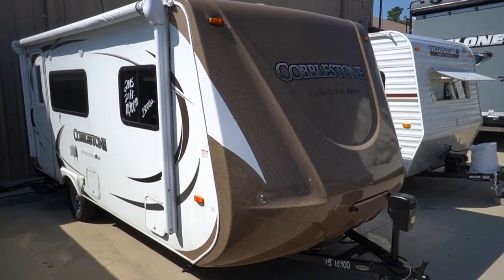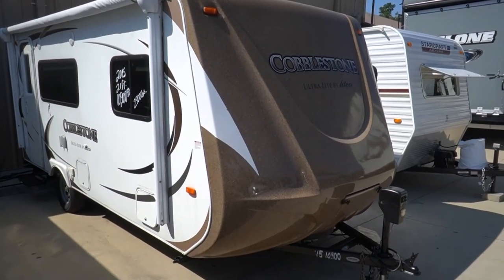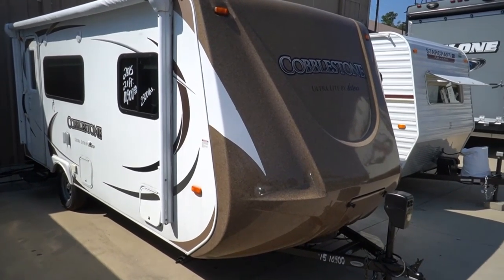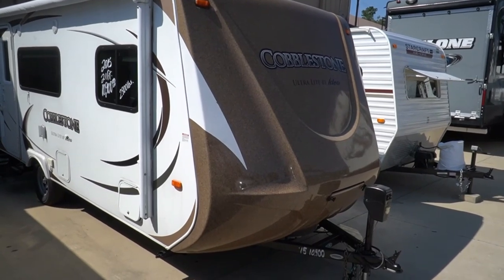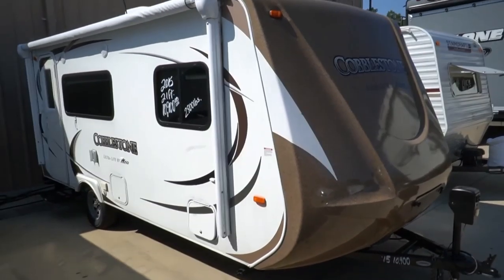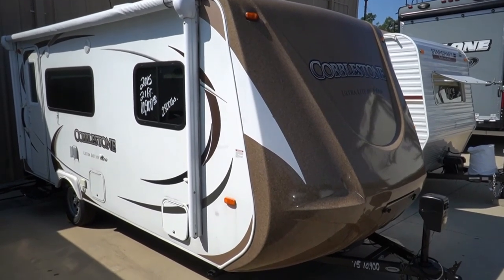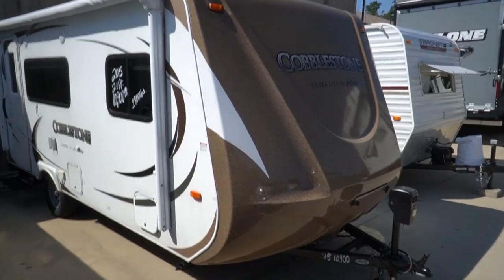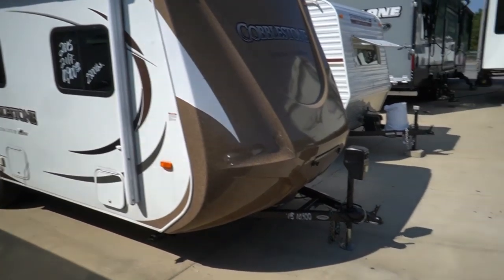Good afternoon folks, Big Bob here with another great travel trailer value from Parkway RV Center. Today we're looking at a 2015 Cobblestone, built by Ideal Travel Light. It's model number i18. They're not in the current book — they made a limited number of 2015s. It's a unique little upscale lightweight camper weighing under 2,800 pounds and 19 and a half feet long including the tongue.